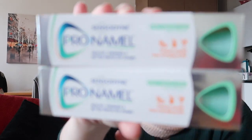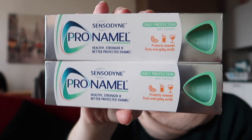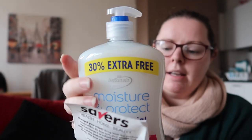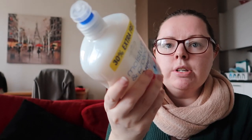I also got two of the toothpaste that I use. These two tubes cost around €5.99 full price here in Ireland, but I got two of them at £2.99 each in B&M. And then I got this huge Astonish Moisture and Protect antibacterial hand wash with added moisturizer and Vitamin E — 650ml — and this was a pound. Really good value, and I really like the brand. Astonish is cruelty-free, which is great.